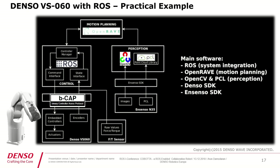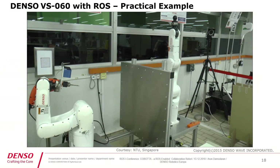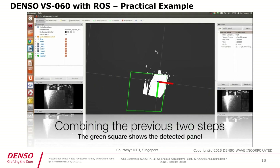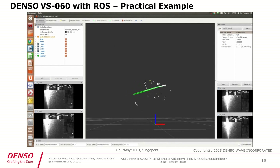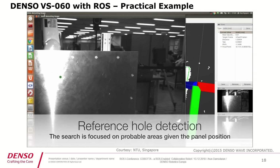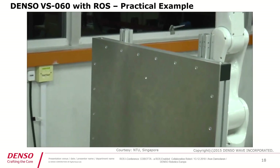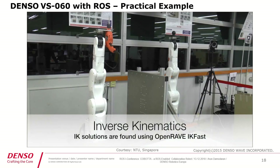I would also like to present another practical example done using a ROS platform. An Ensenso 3D camera from IDS was used, along with the Denso SDK, OpenCV, and a point cloud library. For motion planning, OpenRAVE was used. The camera detects a hole on the plate, makes a final check, identifies a few more drilling positions, and then the drilling is performed.